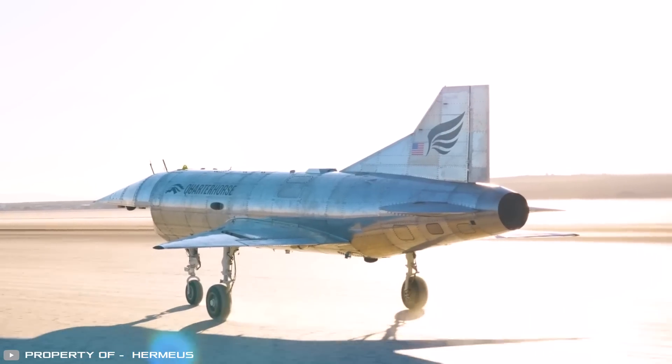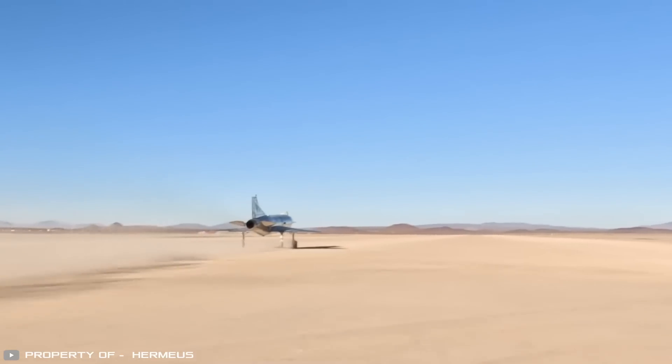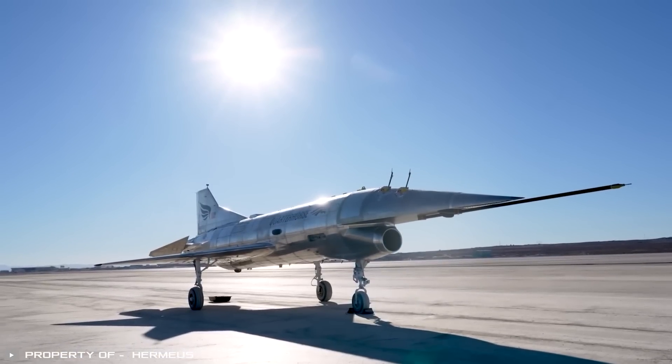In the future, the unmanned aircraft is expected to take off from a standard runway and accelerate to hypersonic speeds of Mach 4.5. No rockets or carrier ships will be needed. Production will be targeted at both defense and commercial customers.